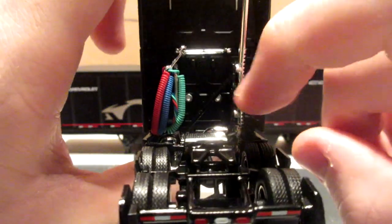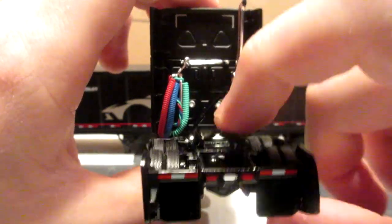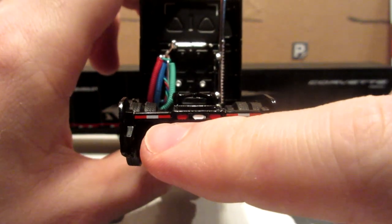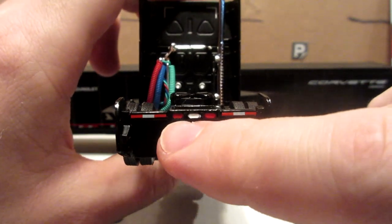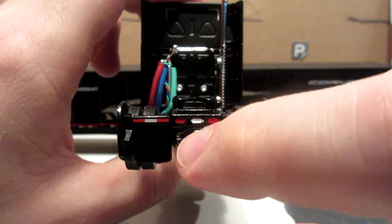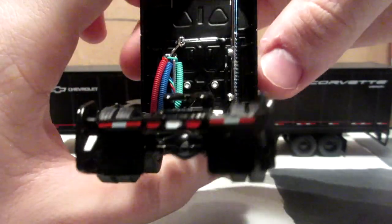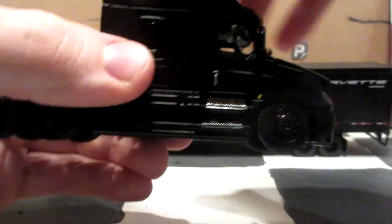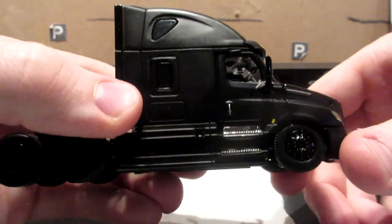The deck plate is chrome here, with a movable fifth wheel in glossy black. And of course you have painted reflectors for the mud flaps, and painted tail lights and reverse light.